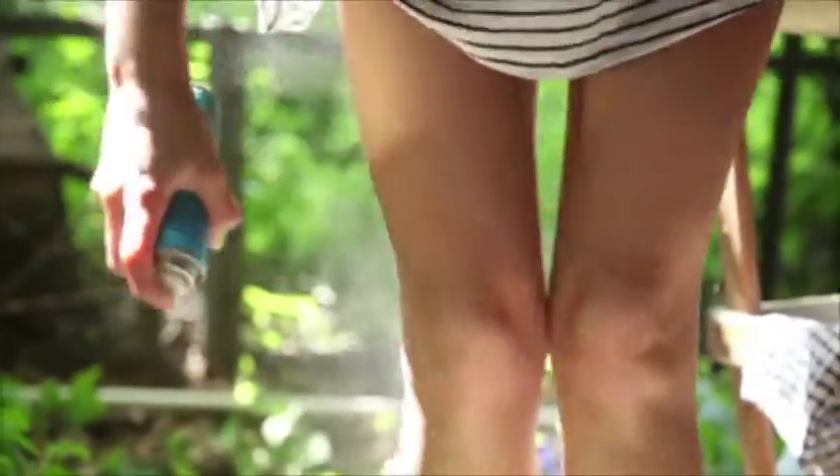You can also take other precautions against mosquitoes by wearing insect repellent and using window and door screens. Let's keep these suckers out of Philly. Fight the bite and prevent Zika.